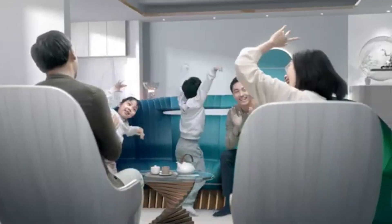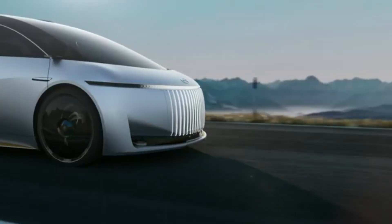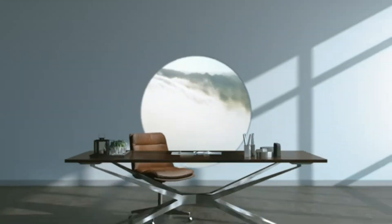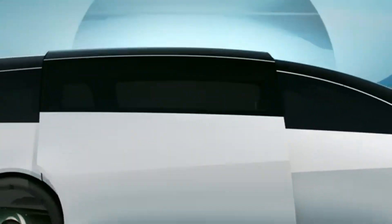The GAC Space Concept incorporates cutting-edge technologies like autonomous driving, artificial intelligence, and virtual reality. It is designed with sustainability in mind, featuring electric power and eco-friendly materials. Its exterior design is futuristic and eye-catching, reflecting the innovative nature of the concept.